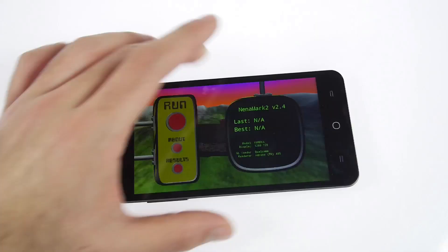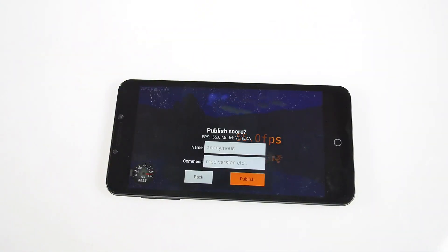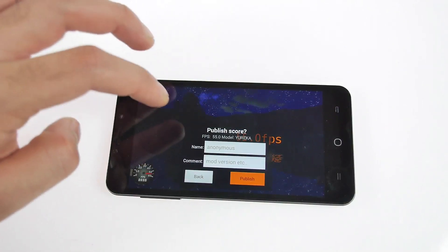Let's take a look at the Nenamark score as well. Nenamark scores 55 FPS, which is pretty good. 60 FPS would have been ideal, but we do have a lower Adreno GPU, which will disappoint some people. Let's see what it actually translates into in real gaming performance.